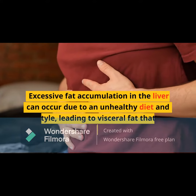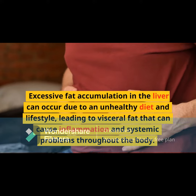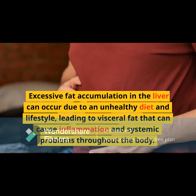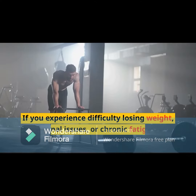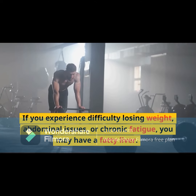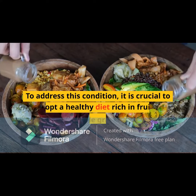Excessive fat accumulation in the liver can occur due to an unhealthy diet and lifestyle, leading to visceral fat that can cause inflammation and systemic problems throughout the body. If you experience difficulty losing weight, abdominal issues, or chronic fatigue, you may have a fatty liver.